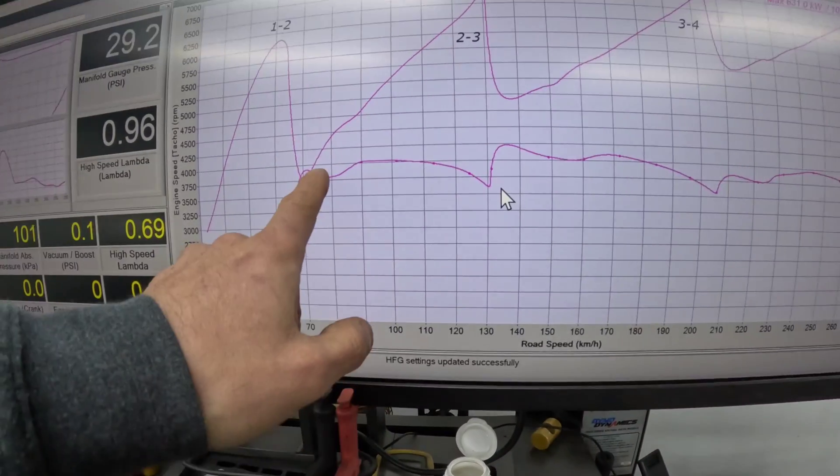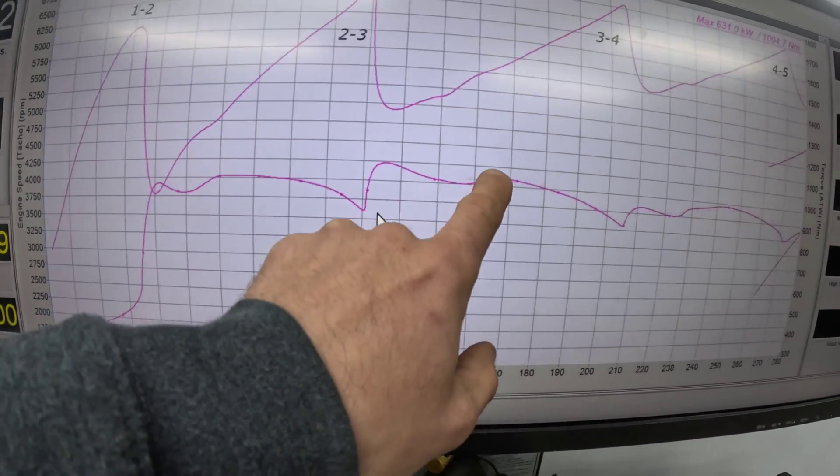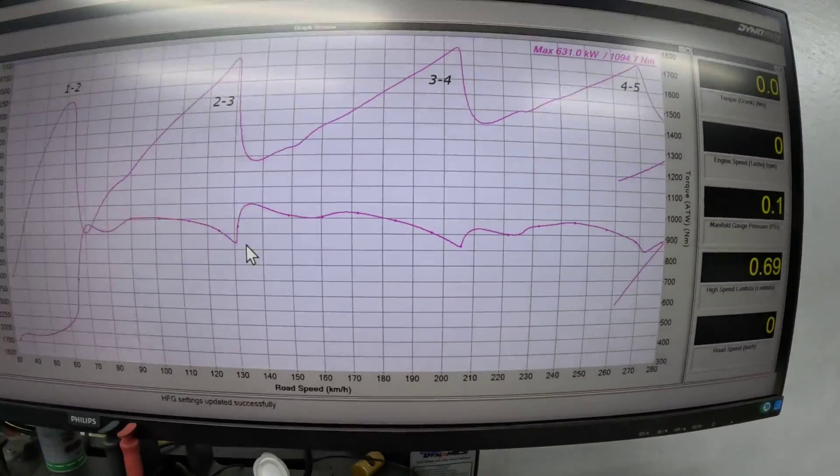You can see the engine torque coming up, then dipping between gear changes, then back on again. That's the trick to getting these transmissions to survive - making sure you break enough engine torque to allow it to go into gear. A lot of these new transmissions, if you remove the torque reductions, you will break them straight away.